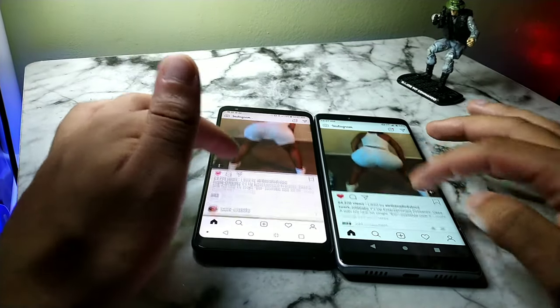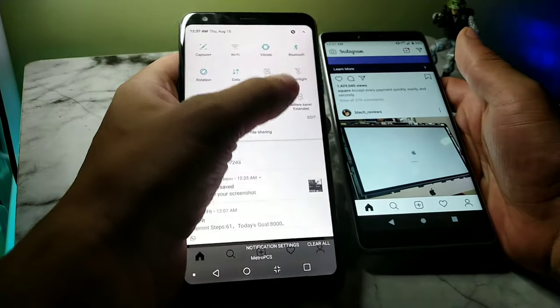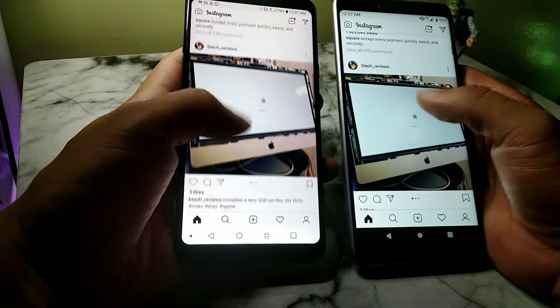Let's put both devices at full brightness — I actually forgot to turn off Comfort View but I will. Make sure you guys stay locked in.